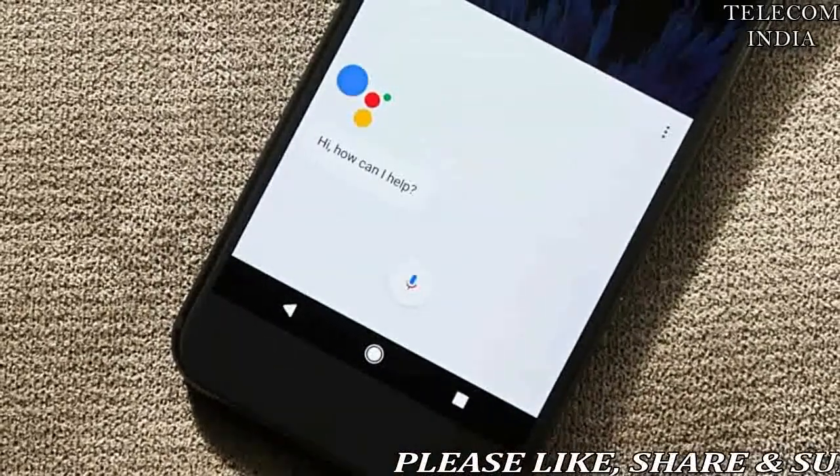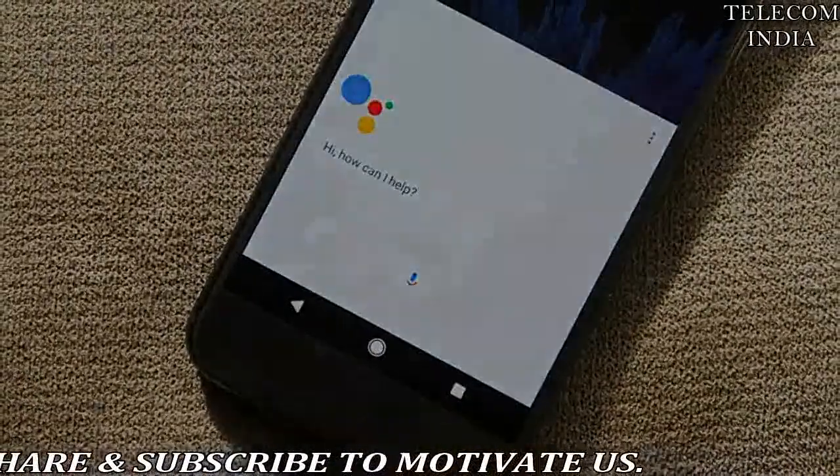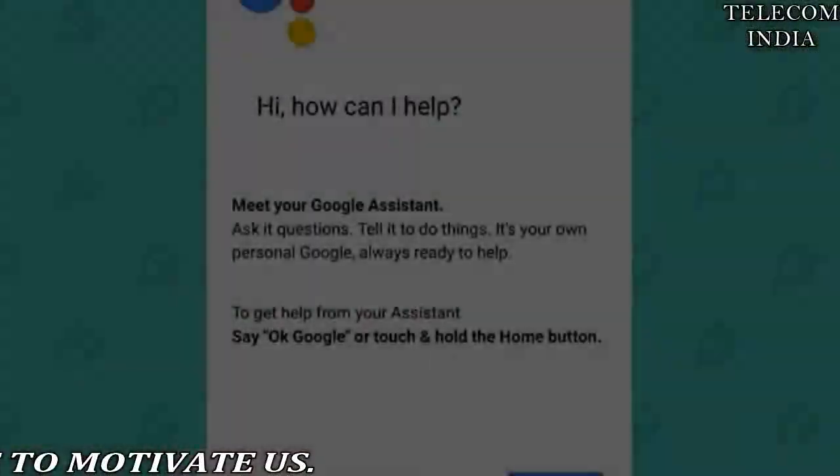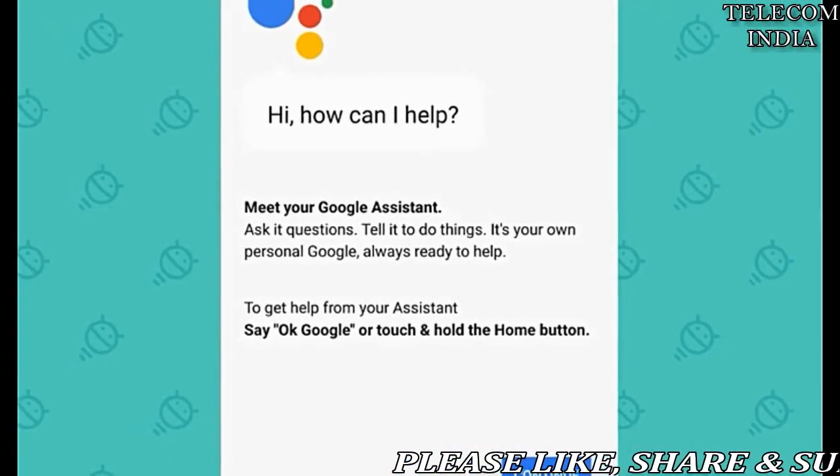Google Assistant is also rolling out to users in Italy, Japan, Germany, Brazil and Korea. Once users get the update and opt-in, they will see an Assistant App icon in the All Apps list, Mukat added.